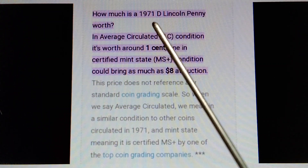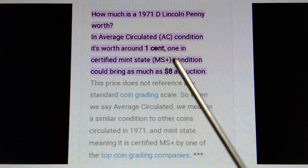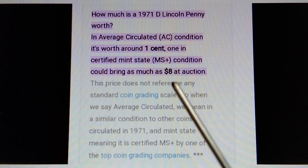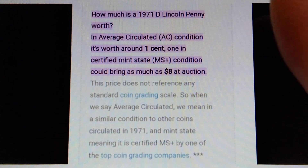How much is a 1971-D Lincoln penny worth? In average circulated condition, it's worth around one cent. In certified mint state condition, it would bring as much as eight dollars at auction. This price does not reference any standard coin grading scale. When we say average circulated, we mean in a similar condition to other coins circulated in 1971, and mint state meaning it is certified MS+ by one of the top coin grading companies.